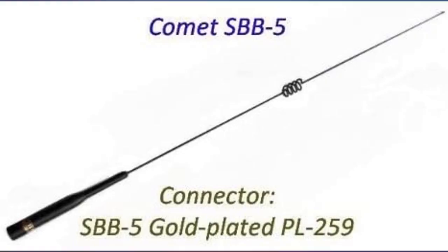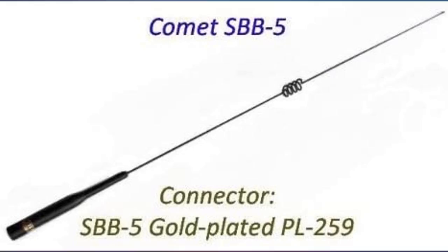Works well. I mainly use 2 meters and this antenna works well for my repeater use. Like the black finish. Good height for my needs. Getting good clean signal and getting into the repeaters well — would buy another.